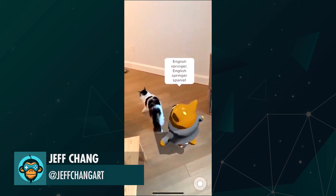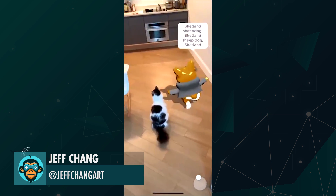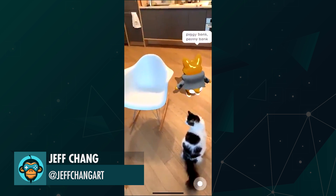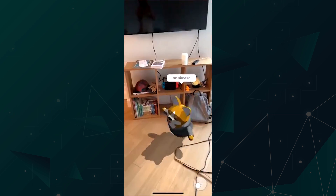Finally, Jeff Chang is brilliant. He used AR and machine learning to create a virtual corgi to identify and learn his room. Can't recognize the cat, but mind blown.